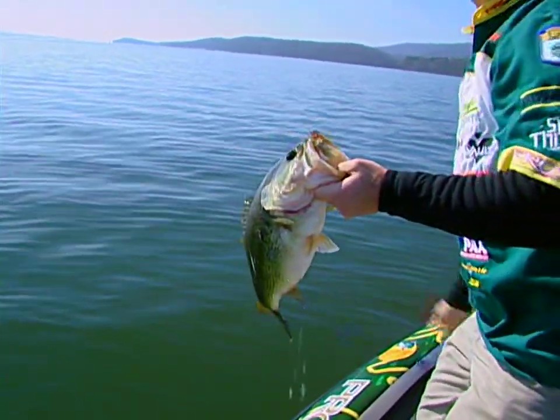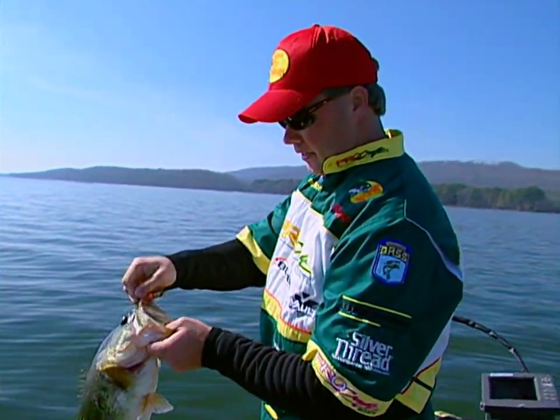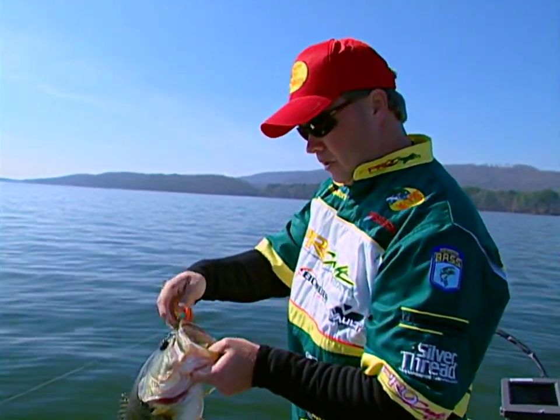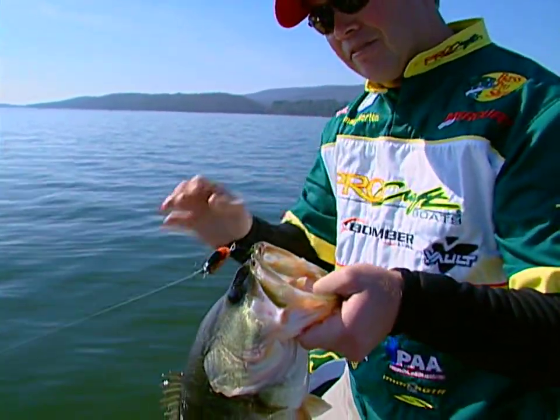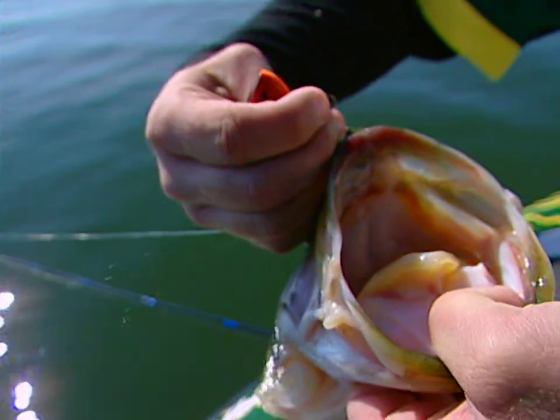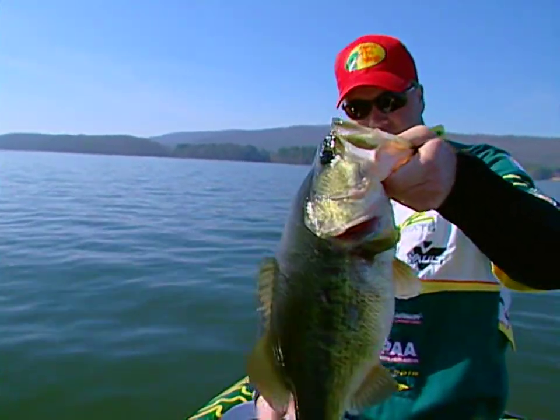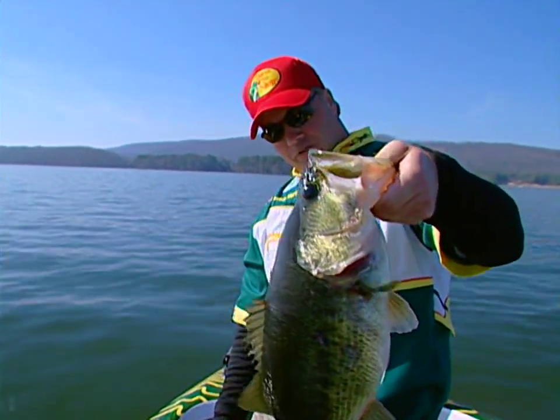I pulled up here. I was on the other side of this bay and all of these coots were working in this area. Look at that — one hook. That's why you've got to have a soft rod and fish those fish really slow. One little hook was in there on that fish. That's a beautiful five, six-pound fish.